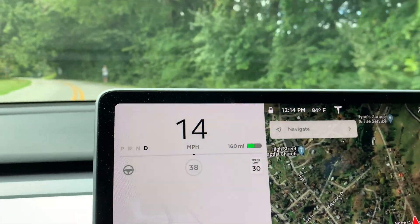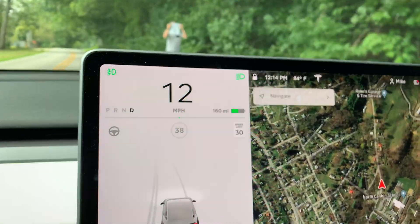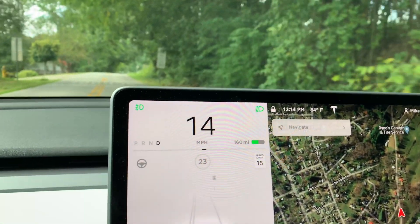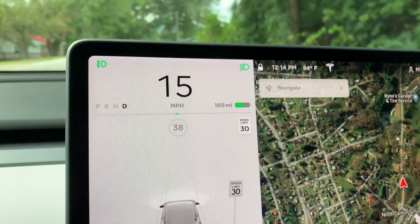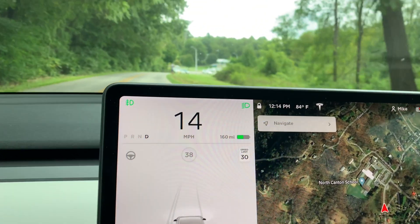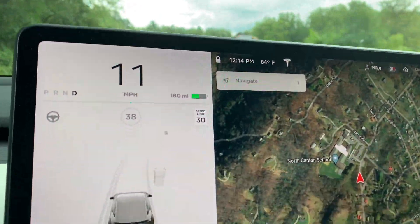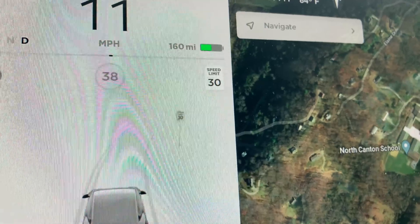Let's see if it gets the 5 mile per hour sign. It read 15. And now 30. This one's 70 — does it catch it? What did it think it said? 30?